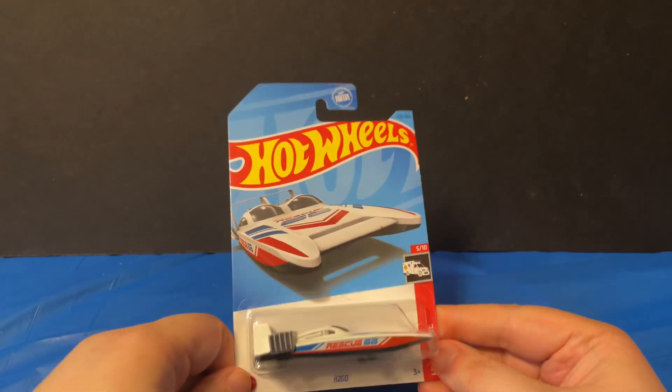Hey everyone, Hot Wheels collector here coming to you with another Hot Wheels haul, this time from Target. For starters, we got the H2GO Hot Wheels — this is number five of ten.